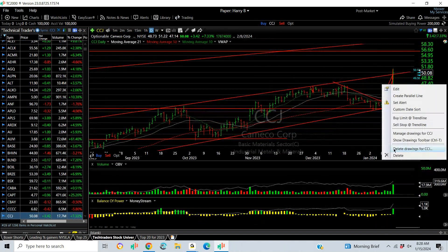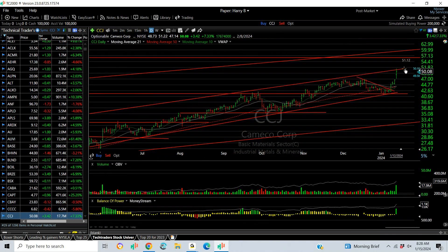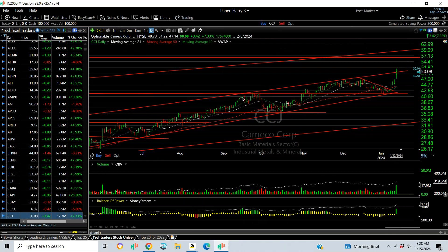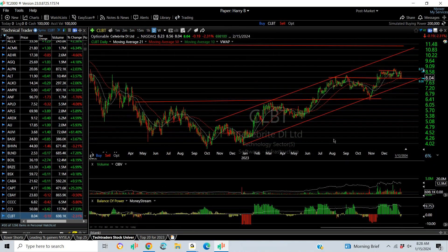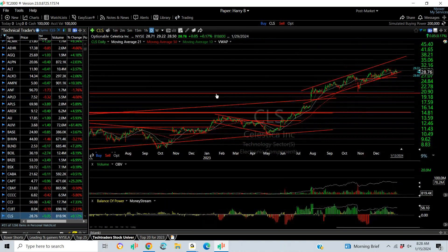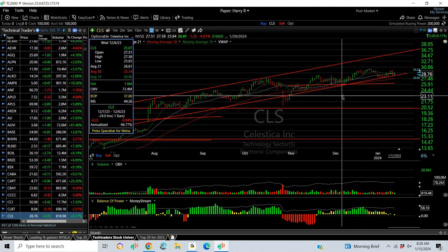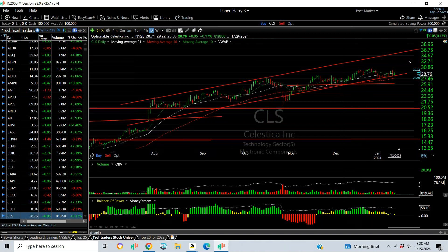CCCJ — uranium is running and CCCJ is the leader. It surged last week every day from 42 to 51, and it's at the top of the channel, slightly above it. You may get an extension to 56.70. CLBT has a beautiful base breakout retest pop flag — I like this look, with $10, $10.50, and $11.50 targets. CLS broke out last May and ran from the 10–11 zone into the high 20s, tagging 30. Stop now under 25.75. Above 30, I'm looking for 33 and 36.